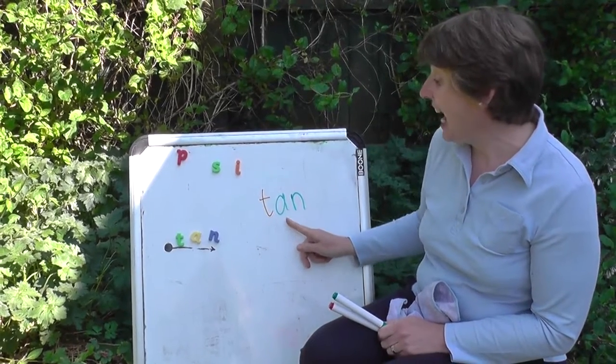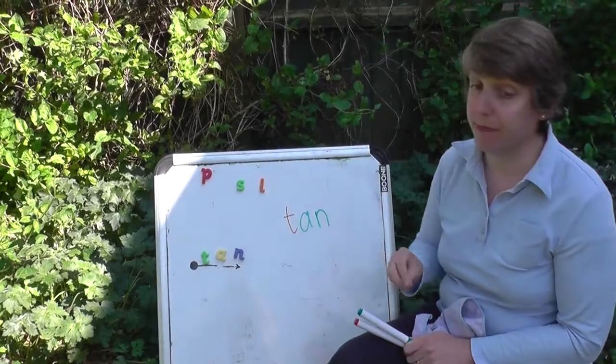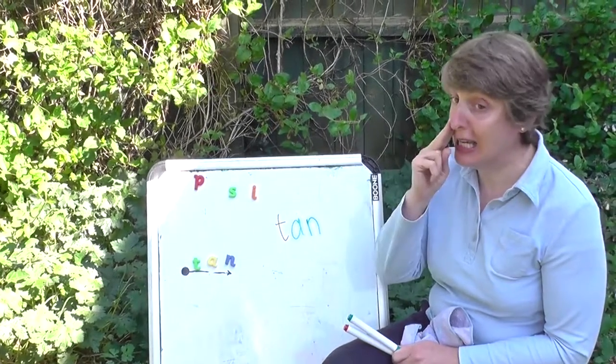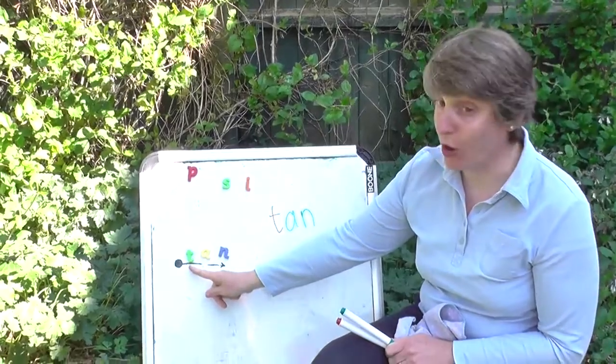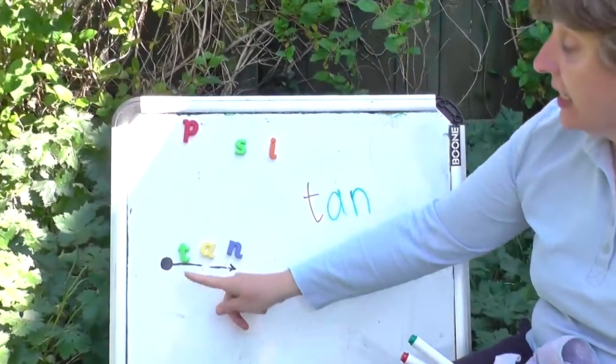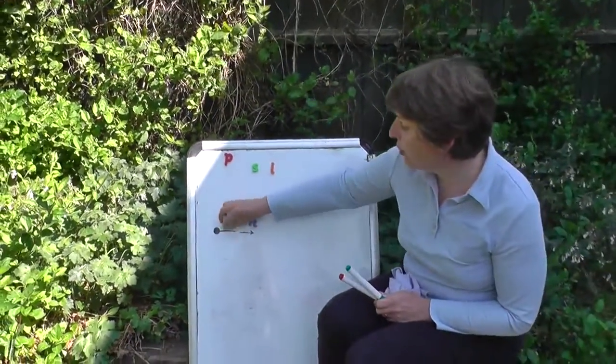Let's try the next one. T-a-n. T-a-n. Let's try that. T-a-n. Are you ready? T-a-n. T-a-n. Well done, well done.